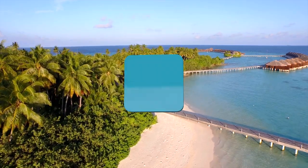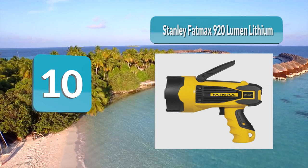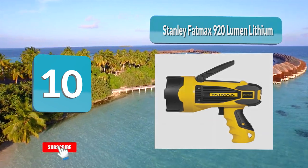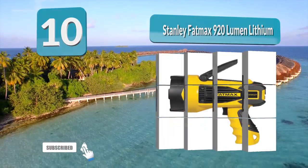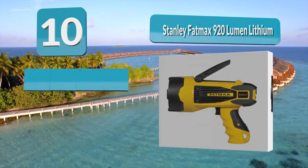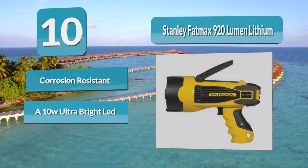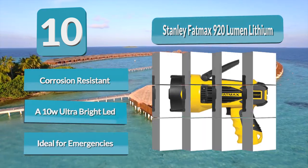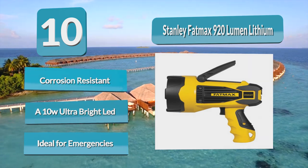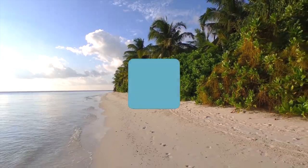Number 10: Stanley Fat Max 920 Lumen Lithium. This spotlight from Stanley comes with a solid build, and from the look of it you can tell it is capable enough to fight off abuse and accidental drops. The housing is made using sturdy plastic material and the lens is safeguarded by a premium quality rubber seal. While it is not resistant to water, frequent submersion would necessitate replacement.